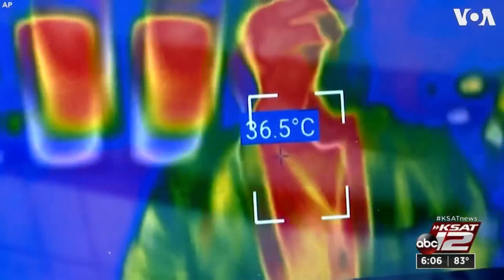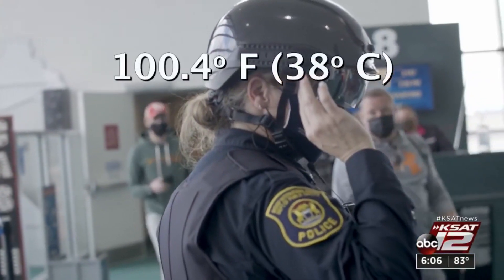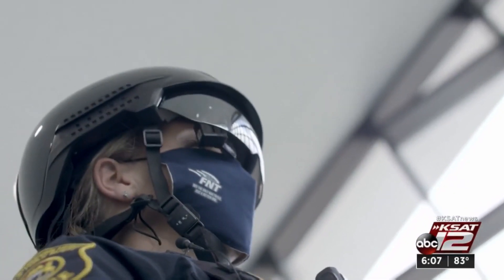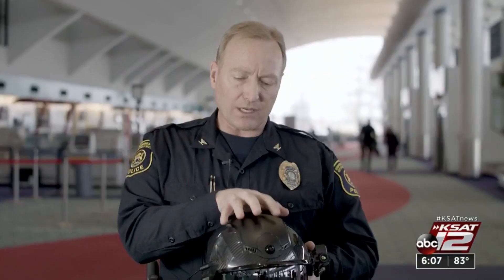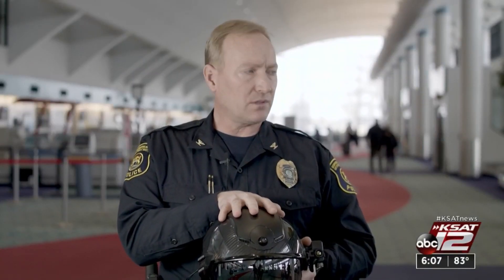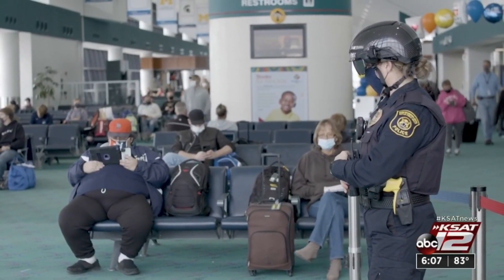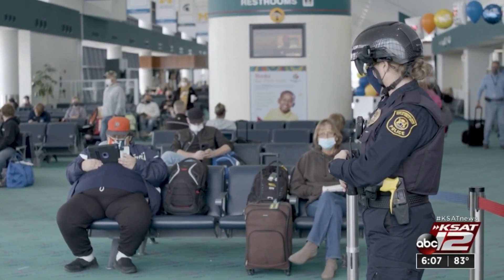It red flags anyone registering 100.4 or higher. The smart helmet is a new tool to help detect COVID-19. The brain of it is right up here in the top. It has a camera on the front and also an infrared camera on the Picatinny rail on the side — that's thermal imaging. The helmet can scan up to 30 people at a time from 21 feet away.